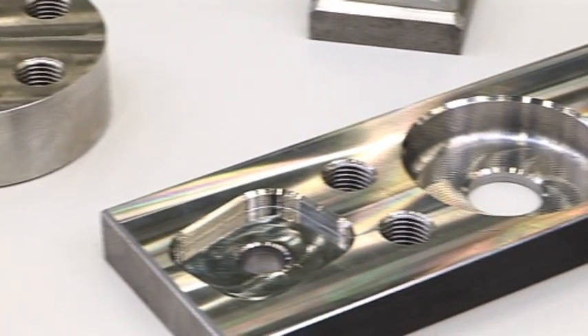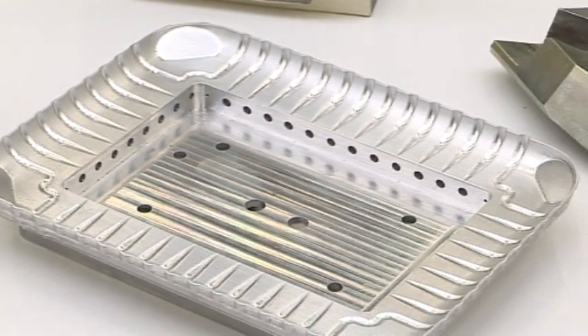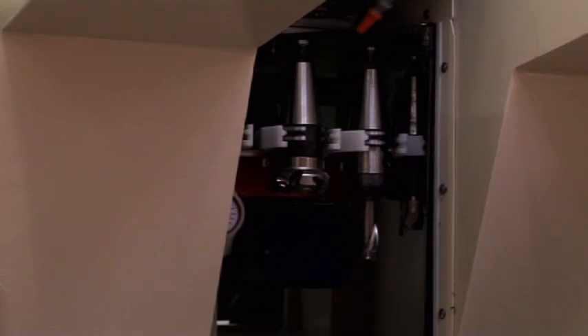When operating with the pallet changer, the component sizes can be up to 320 x 320 mm and 100 kg in weight. This would allow 5 axes or 5 faces to be simultaneously machined from the one setup.